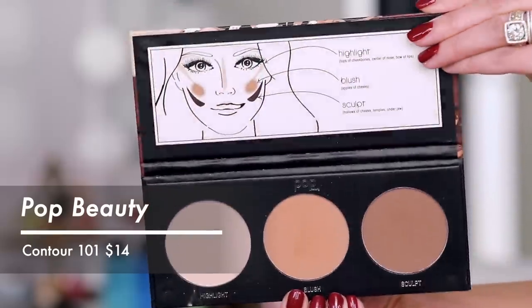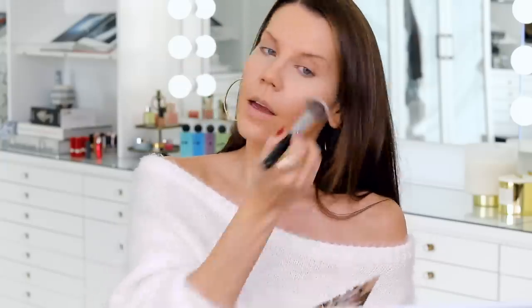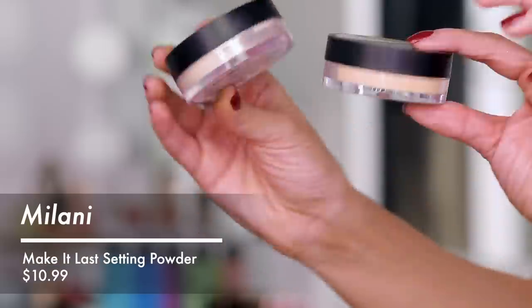Let's move straight into setting the under-eye area. This is from Pop Beauty, you can pick it up at Rite Aid — this is their Contour 101 in the matte version. They also have a more glowy version. What I like to do is take a small brush, grab a little bit of the powder, and just do the initial set underneath my eyes, then go in with a loose powder. It creates a nice barrier so when you kick off the loose powder, you're not also kicking off concealer. From there I want to bake with a little bit of Milani translucent powder.